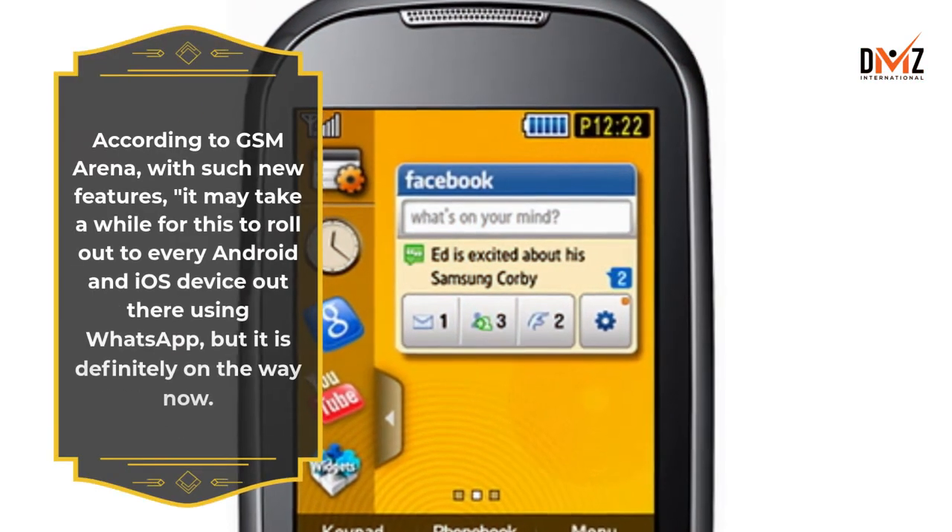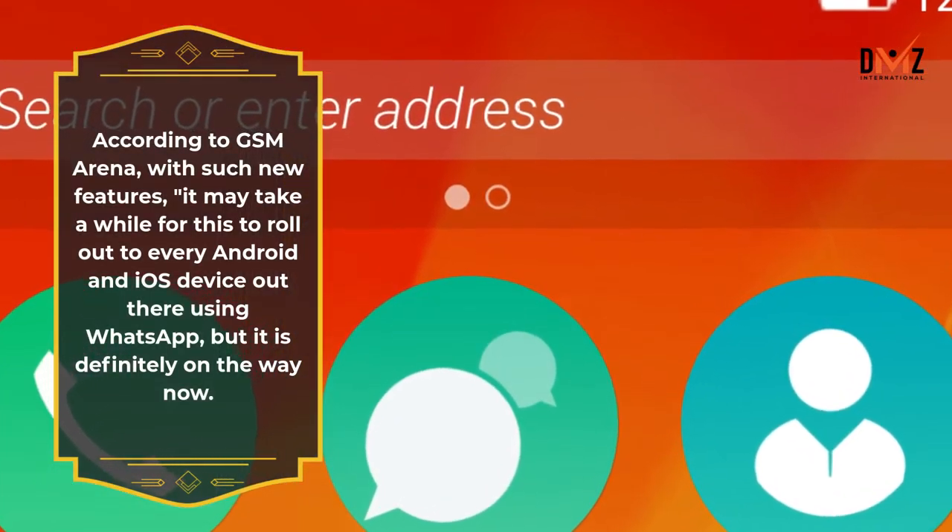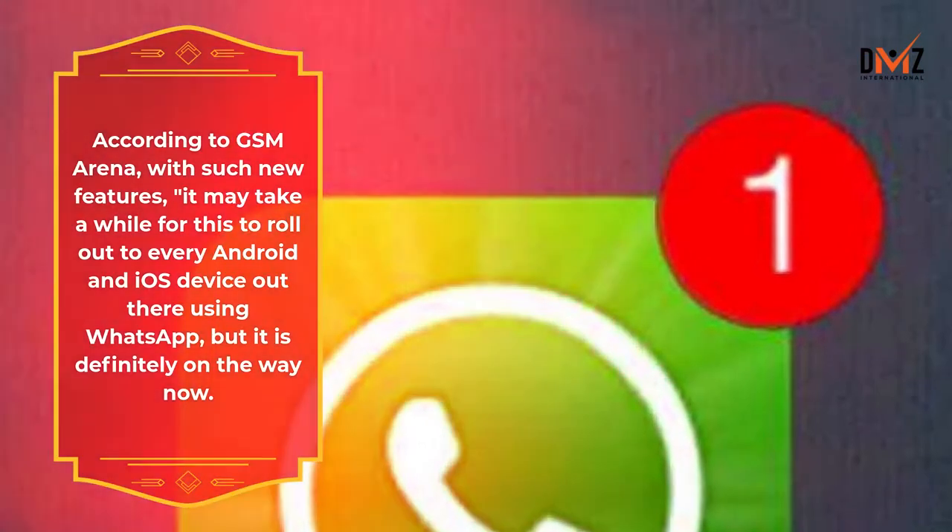According to GSM Arena, with such new features, it may take a while for this to roll out to every Android and iOS device out there using WhatsApp, but it is definitely on the way now.